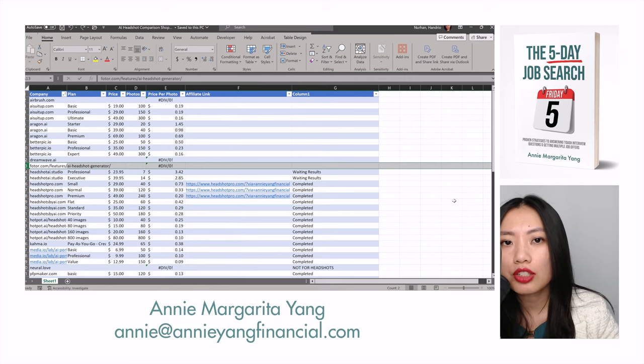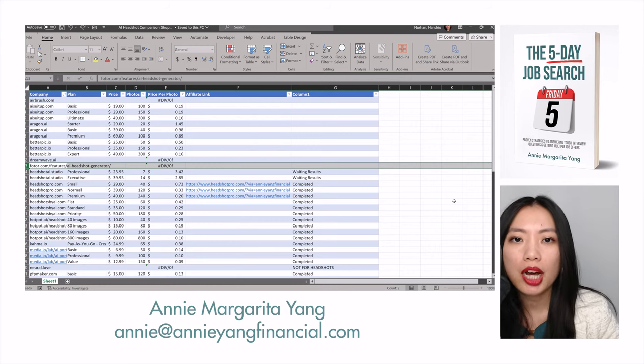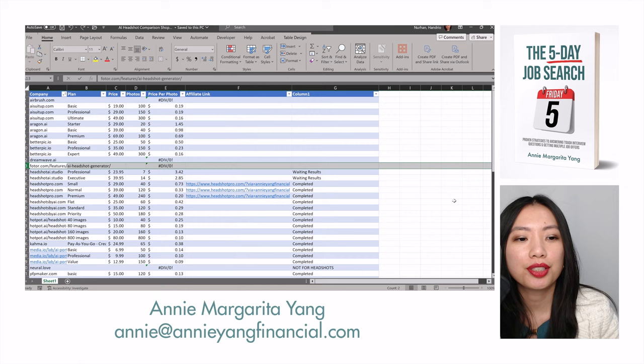These days, in order to stand out in the job market and to land a job quickly, you will need a professional headshot. But the thing is, a professional headshot costs between $300 to $500, which is out of the budget for many people. So I'm trying to see if there is some sort of AI solution that will work.